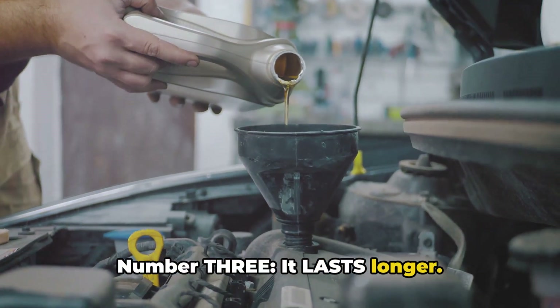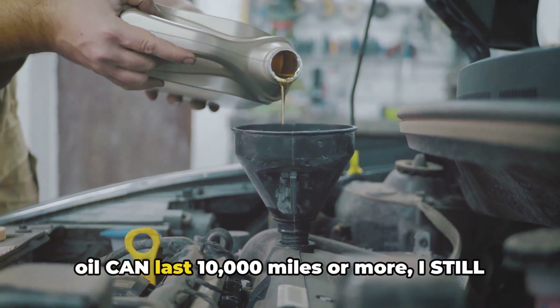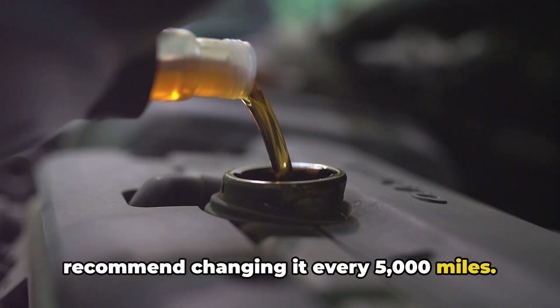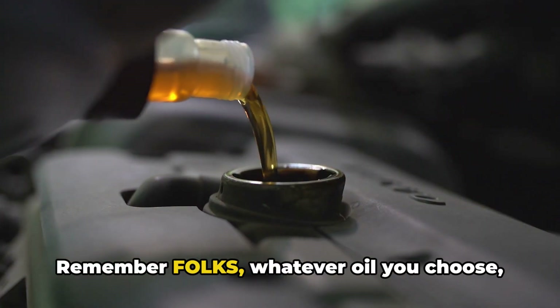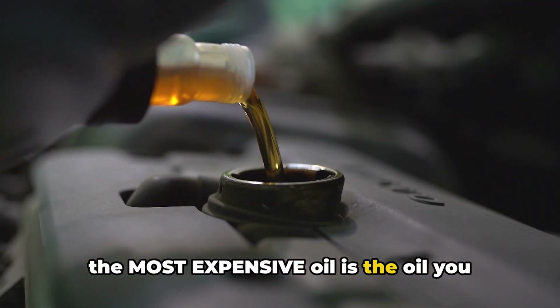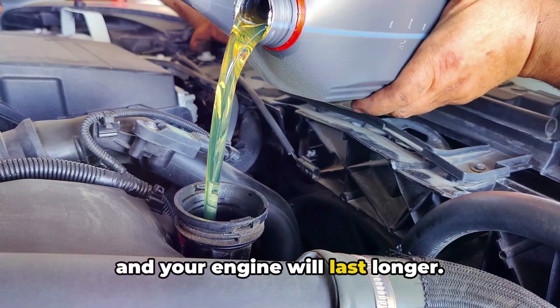Number 3: it lasts longer. Even though synthetic oil can last 10,000 miles or more, I still recommend changing it every 5,000 miles. Why? Because I've seen what happens when people push it too far. Remember folks, whatever oil you choose, the most expensive oil is the oil you don't change. Keep up with those changes and your engine will last longer.